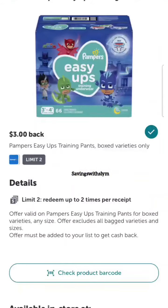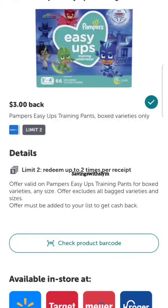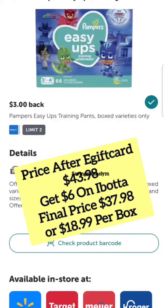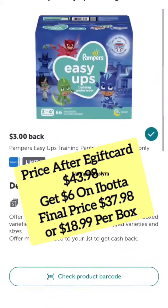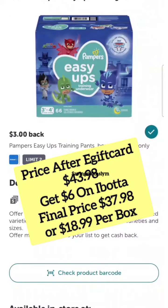Then you're going to take that receipt and scan in Ibotta to get $3 back per box — you're going to get $6 back total. So after the gift card your total was $43.98 for two boxes, but then you're going to get $6 back on Ibotta, making the final price just $37.98, or just $18.99 per box.